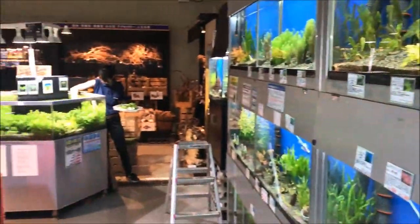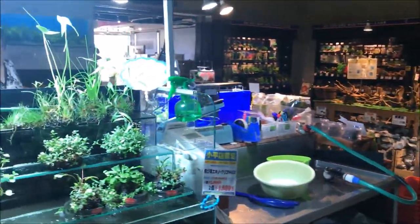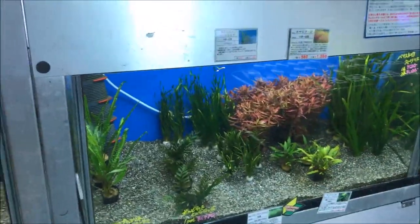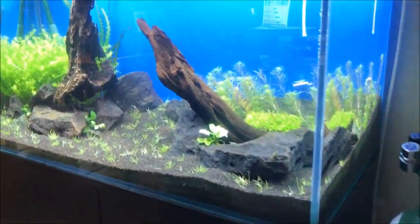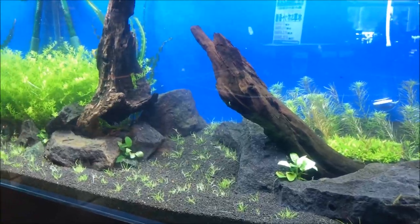She looks like she's cleaning her heart out over there. Gorgeous. Gorgeous — I wish I could make a tank like this.